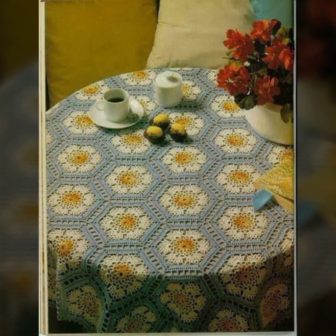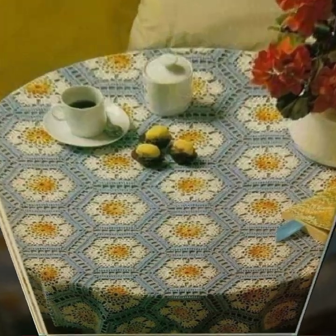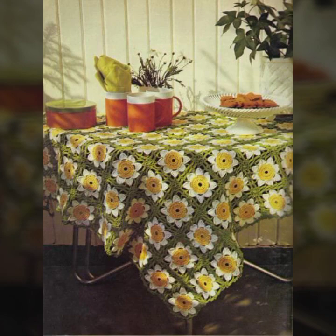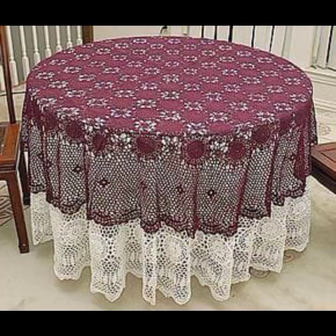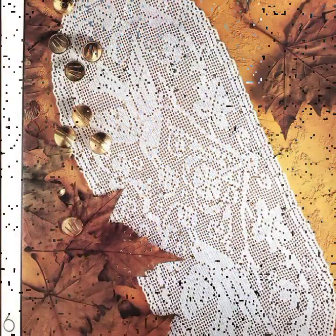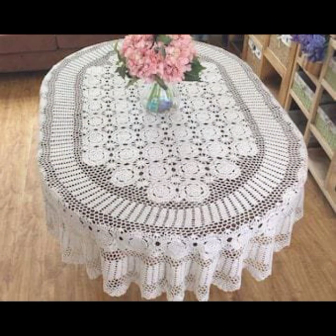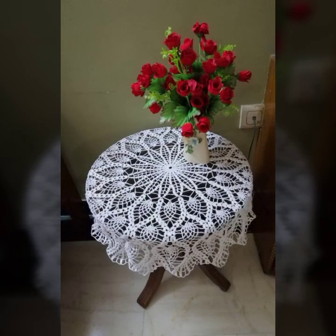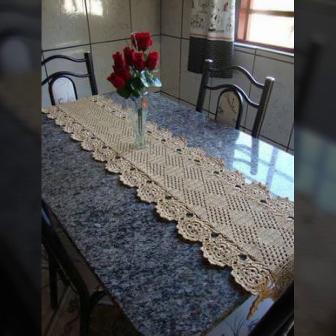You can easily make these very beautiful crochet table covers if you know crochet work. Most beautiful, most trendy crochet table cover ideas you can see in this video — decorated with flowers, beaded stones, washable table cover designs, soft and beautiful table cover designs in stylish colors, light colors, dark colors, and beautiful color combination contrasts.